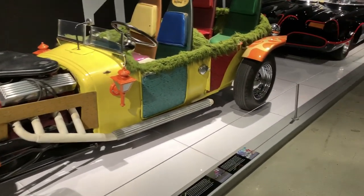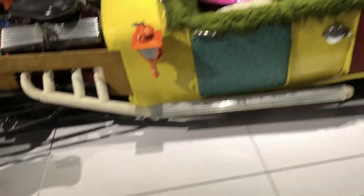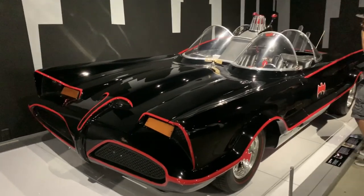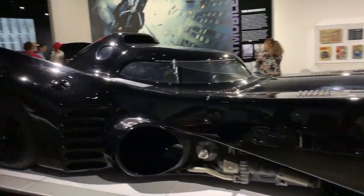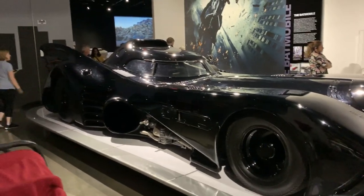This is the Jokermobile from 1966 Batman. And of course, the OG Batmobile. And then the Tim Burton Batmobile — this is the car that I grew up with. This thing is massive.